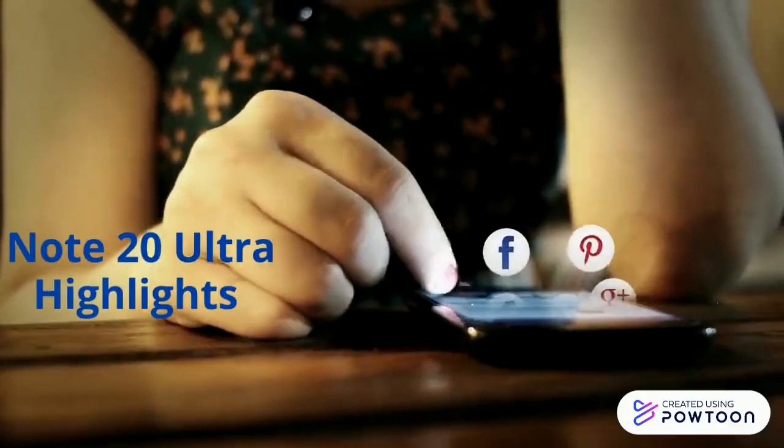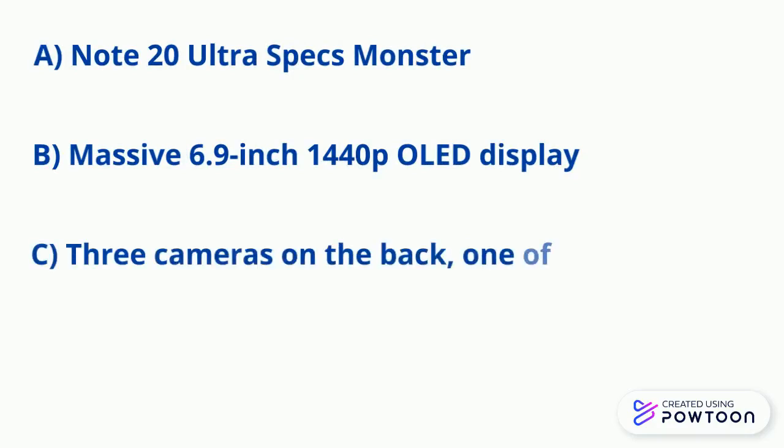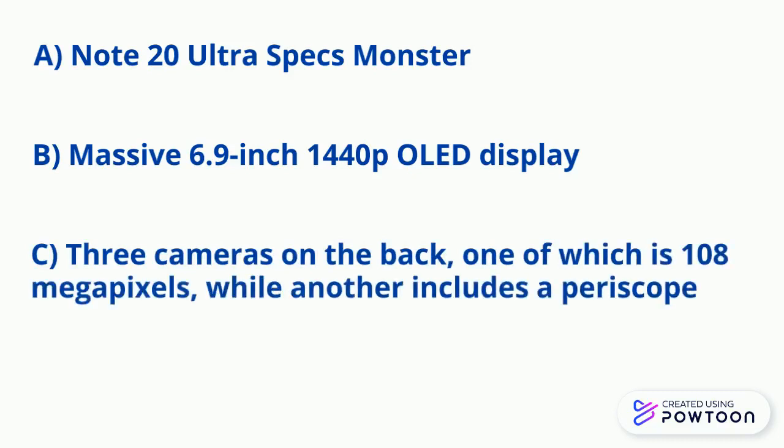Note 20 Ultra highlights: the Note 20 Ultra, which is definitely a spec monster, has a massive 6.9-inch OLED display capable of refreshing at 120Hz. It has 3 cameras on the back, one of which is 108MP, while another includes a periscope.